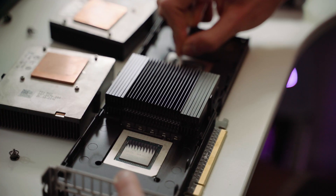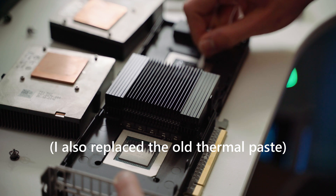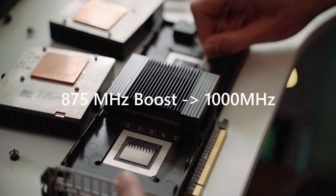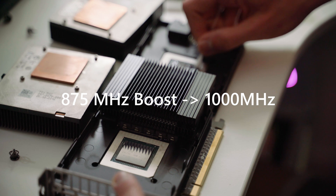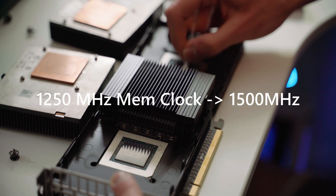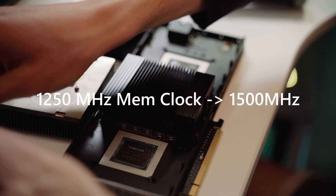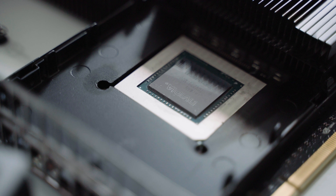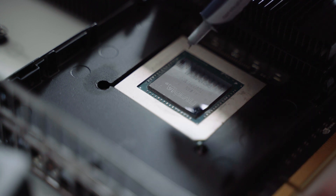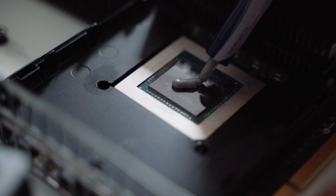I also decided to help it out by flashing an overclocked BIOS onto this card. The GK210 GPUs will now work at 1000 MHz instead of the usual 875 MHz boost clock, and the memory now clocks at 1500 MHz instead of 1250 MHz. From what I can tell, the overclocked BIOS still stays well below the 150-watt TDP per GPU when rendering in Blender, so flashing it gave me a nice free performance boost without any bad surprises.